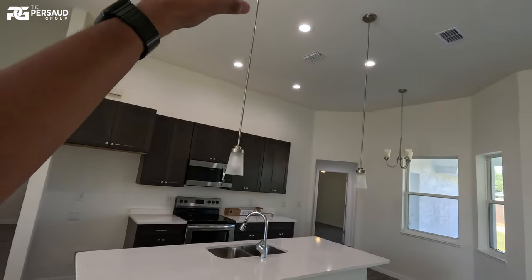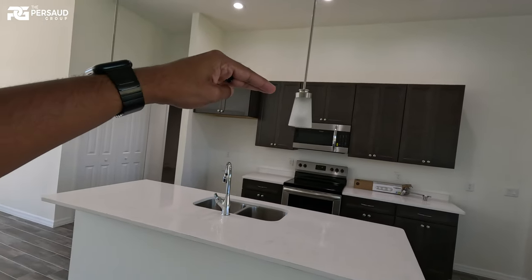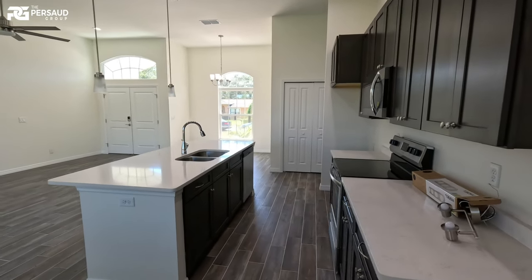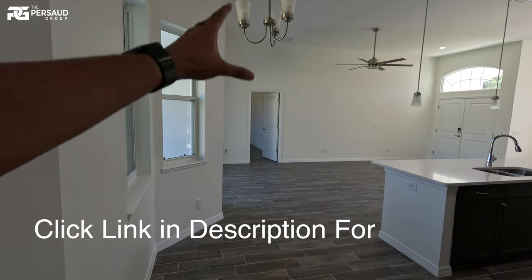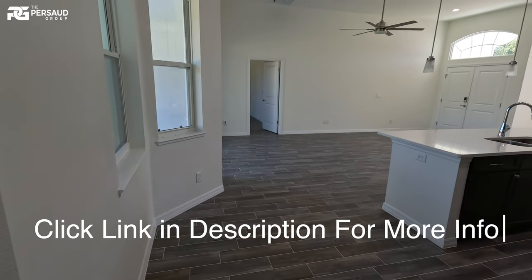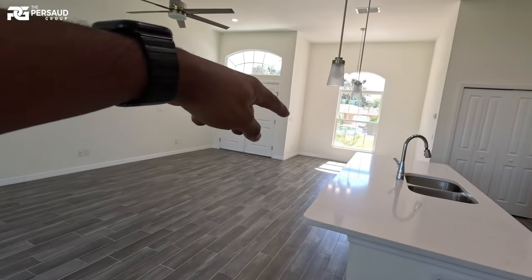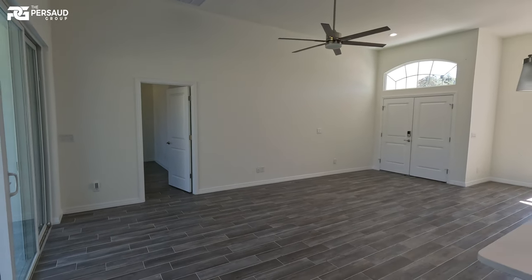We've got two long pendant lights stretching down over the island — they might be a little too low in my opinion, but you can always adjust that. This would probably be a little breakfast area here, though it might be a bit small. Still, you could fit about four chairs and put your TV up there. It's a good space.